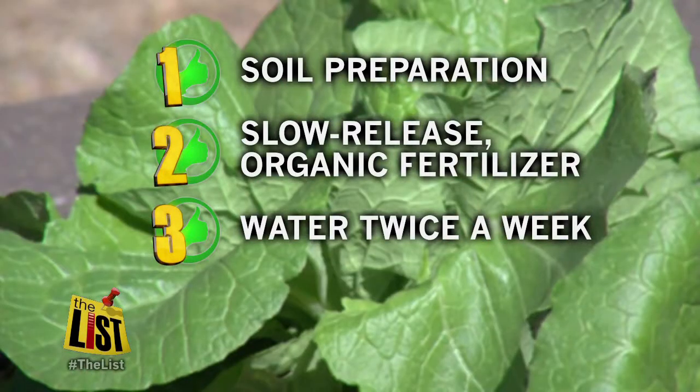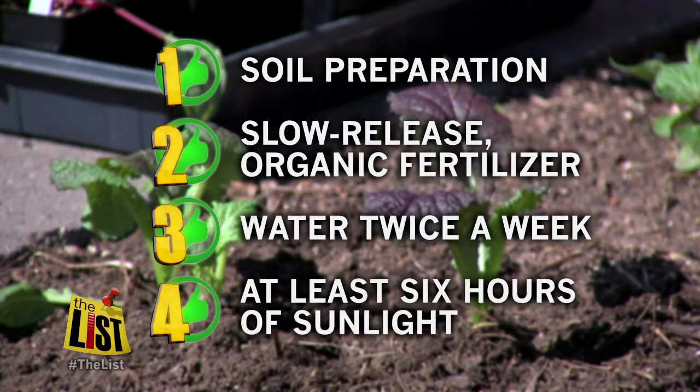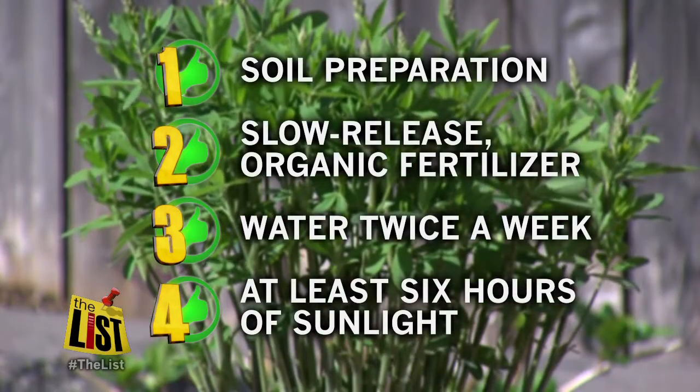Three, water at least twice a week. And four, plant in an area with at least six hours of sunlight. Full sun is better, but you can grow a successful garden in six hours.